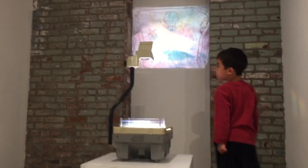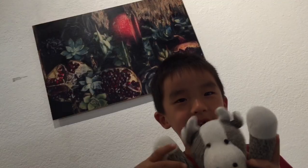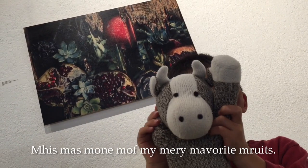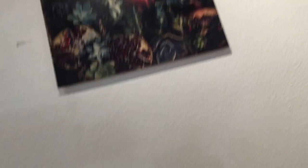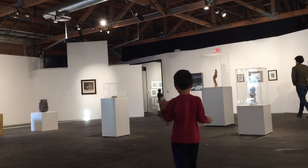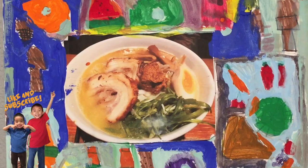Brother is looking at some art on the projector. We're heading to the kids gallery. There are many art pieces by children here.